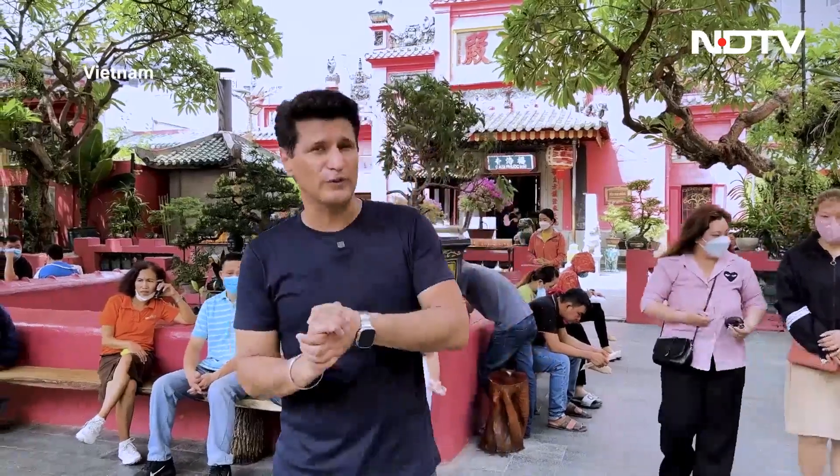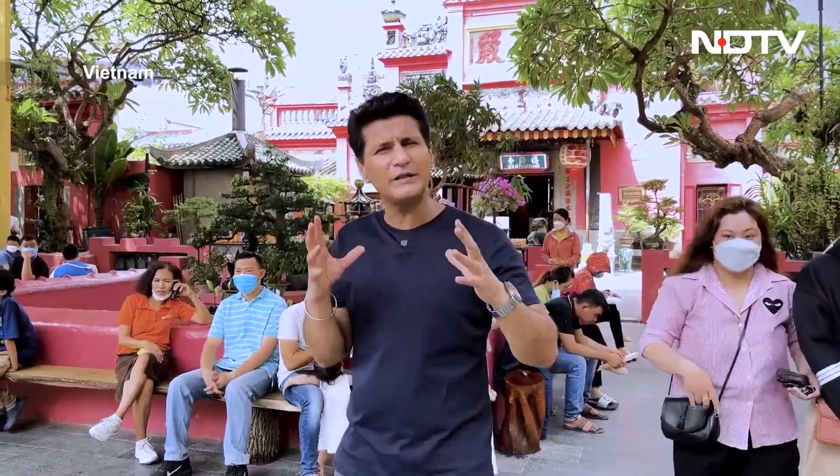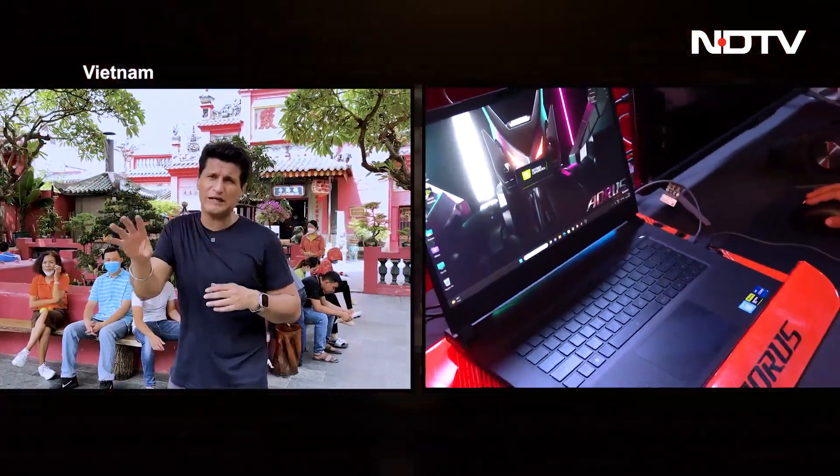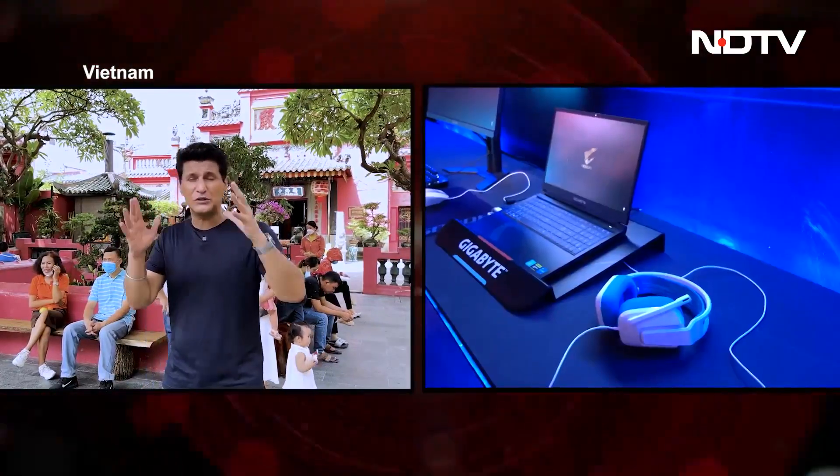Next up is the new portfolio from Gigabyte. They do a good solid portfolio of laptops, some are priced very, very well, but their new portfolio is all about gaming laptops — new kinds of gaming laptops with great features, super powerful, great screens, good looks, and all kinds of stuff coming out in their portfolio.